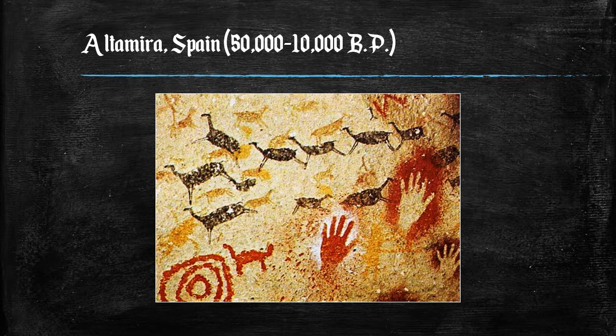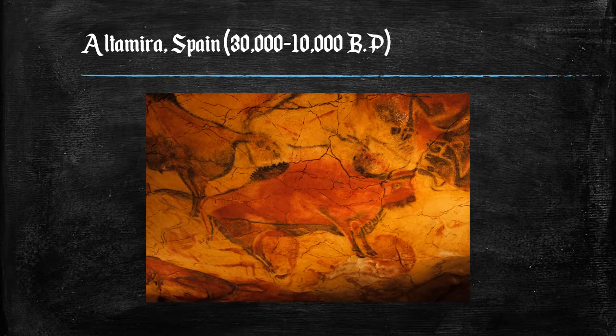Besides the paintings, the Altamira caves contain further evidence of human habitation, such as the remains of food, fire pits, and tools. Most of the paintings that can be found in the caves at Altamira focus on the image of the bison; this may be because it was an important animal for hunting.